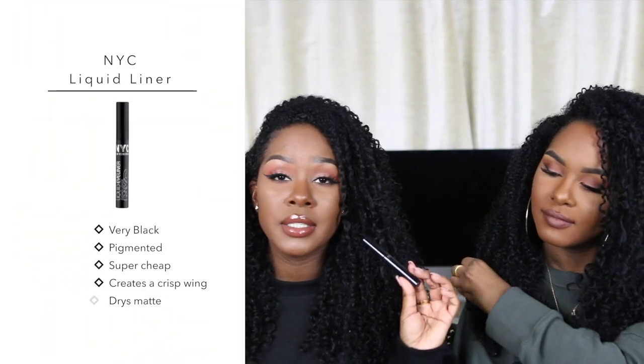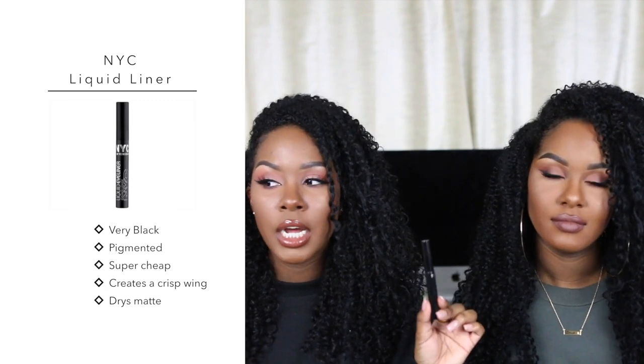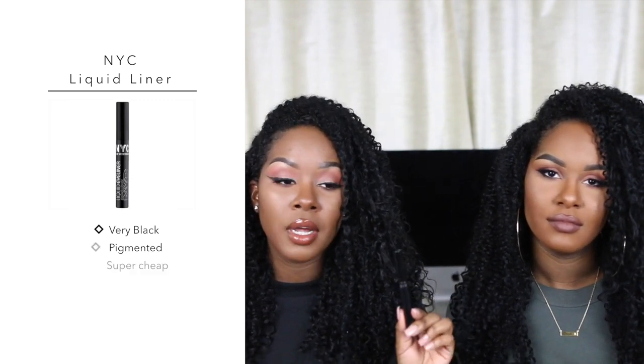My drugstore must-have liquid liner is the NYC liquid liner. This is the best liquid liner in the drugstore — it's super dirt cheap, like a dollar, though it's probably gone up a little. It's super black and super pigmented. The only thing is you have to get used to the brush applicator, but it's so good that you make yourself work with it. It's really sharp, liquidy, and nice — just that eyeliner that really gets your eyeliner.